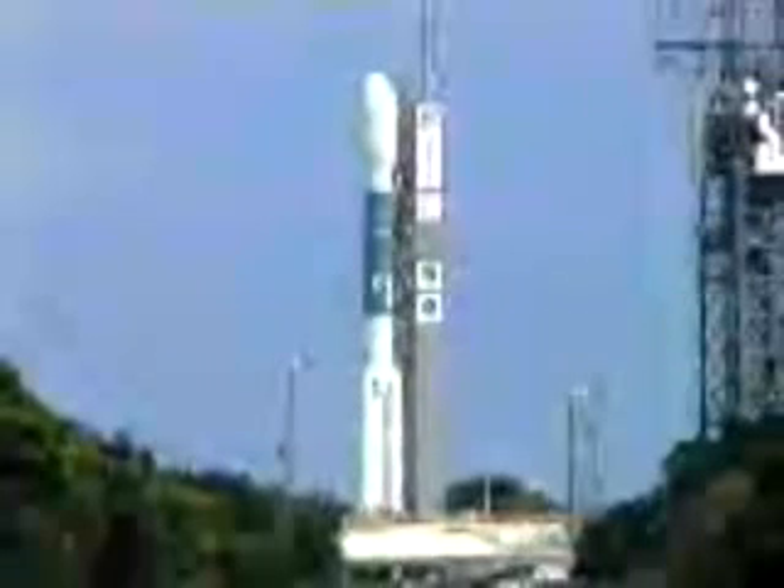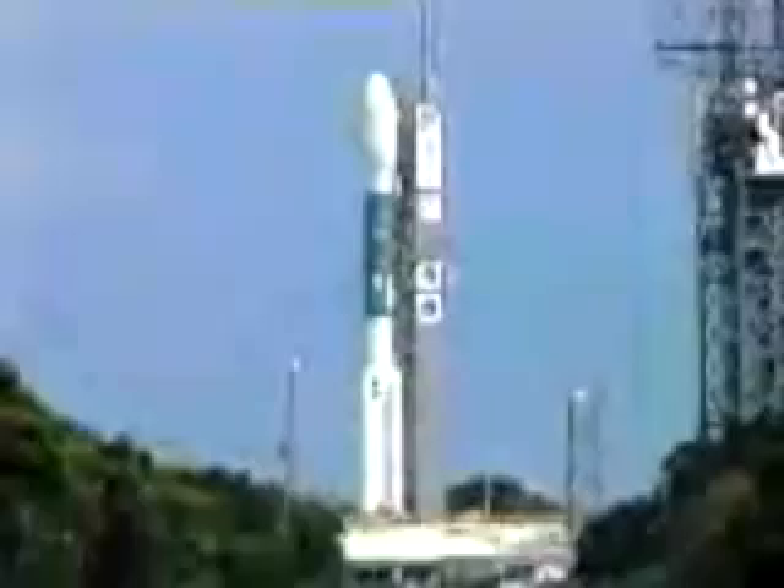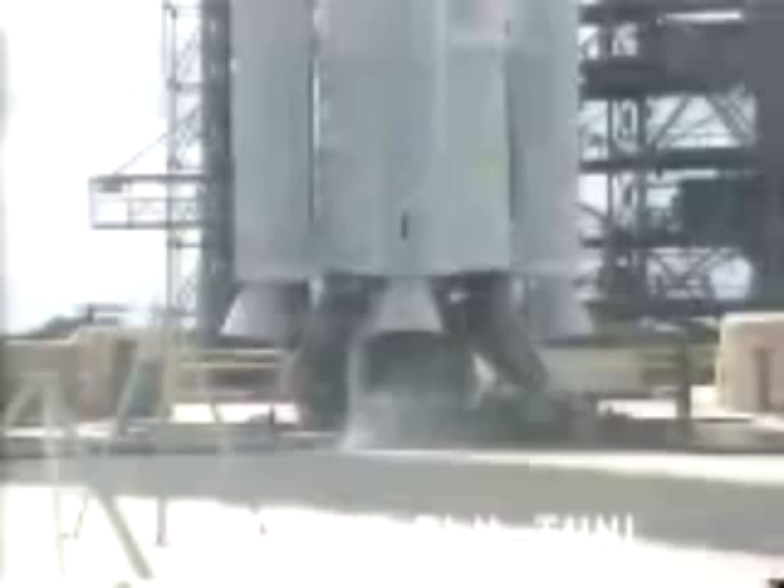Twenty seconds, 15 seconds. Top and go. Water, go. Ten, nine, eight, seven. Igniters armed. Green board. Five, four, three, two, one.